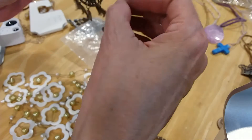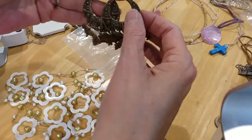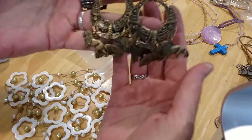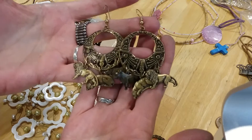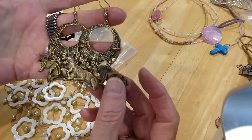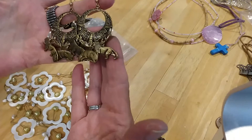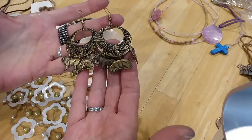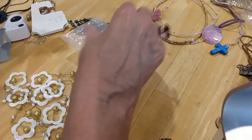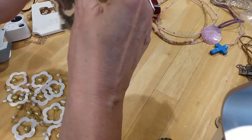They're as cute as can be — listen to them tinkle! They have little chimes, very safari. You've got your lions and tigers and leopards and cougars. Oh no, it must be lions, tigers, and leopards. Listen — love the noises they make. Those are pretty little earrings, well taken care of, and they have their little box and little bag.